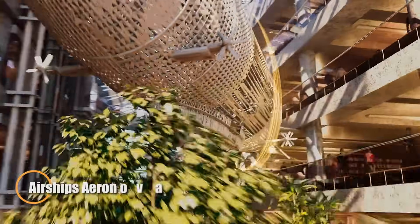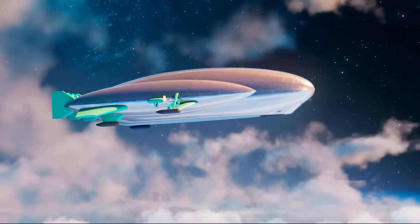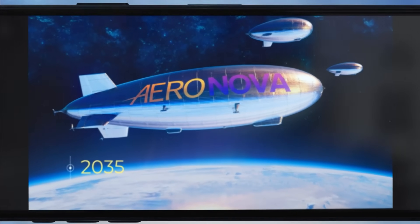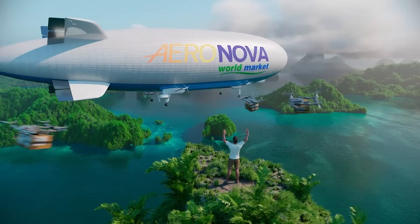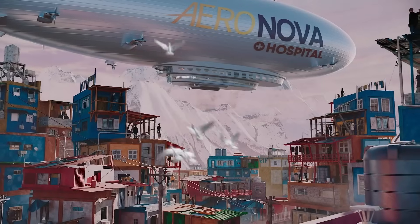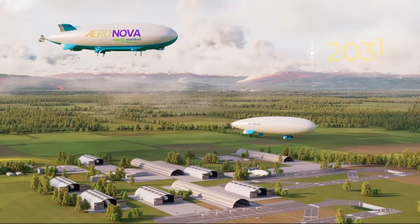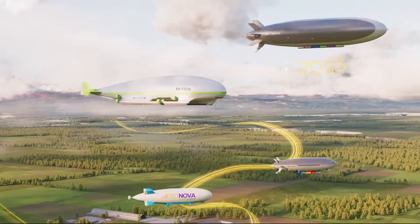Aero Nova by Airship represents a bold leap into the future of flight — an advanced airship concept engineered for sustainability, versatility, and low-impact transport. Designed to serve a wide array of missions from cargo delivery and passenger travel to forestry operations, tourism, and disaster response, Aero Nova offers a modern, eco-conscious alternative to traditional aviation. Its semi-rigid structure, hybrid propulsion, and innovative mooring systems ensure reliable and energy-efficient performance with a significantly reduced environmental footprint.